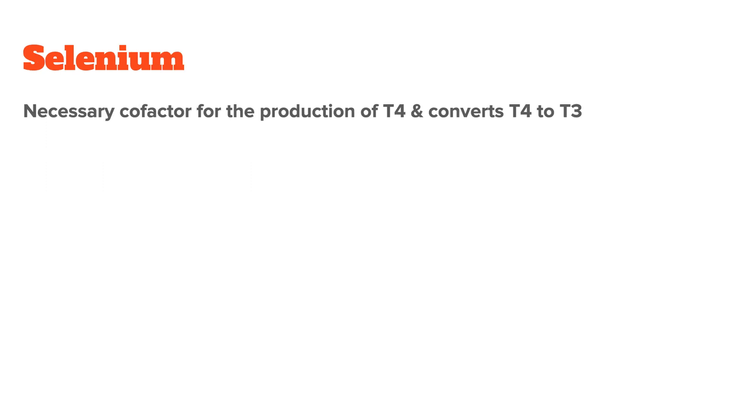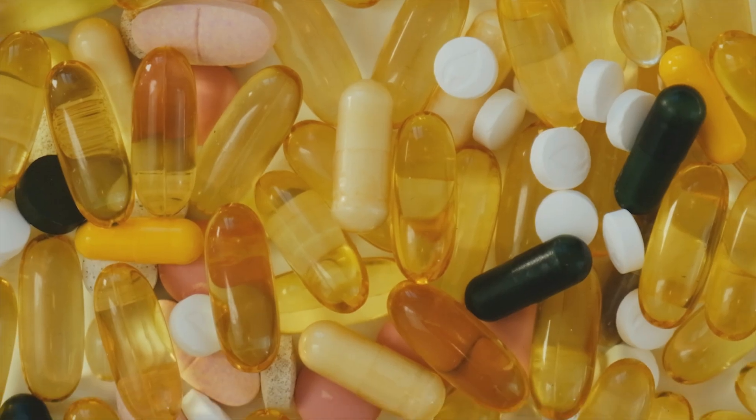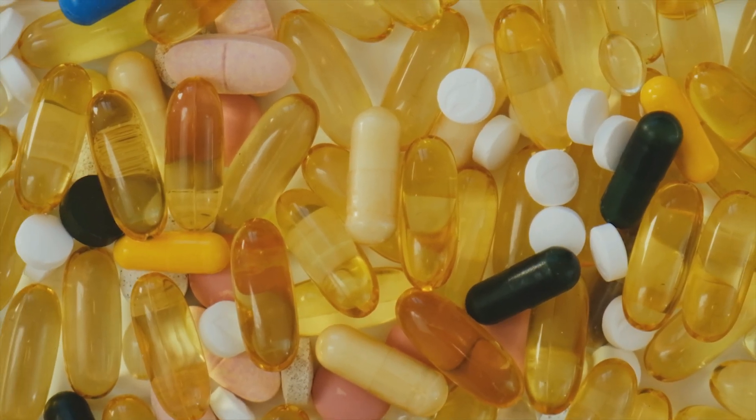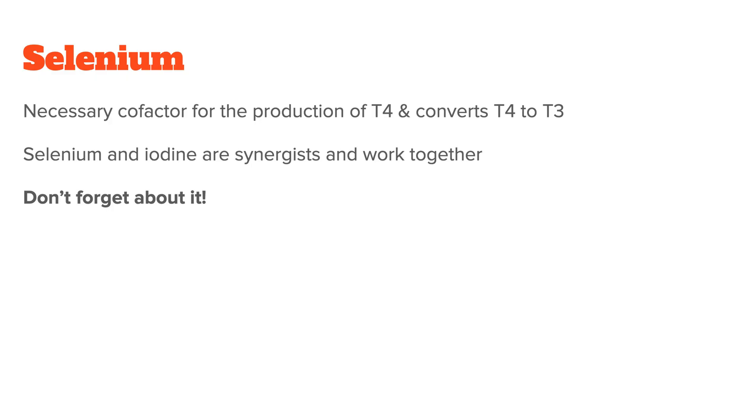Next is selenium. Selenium is a necessary cofactor for the production of T4, and it also converts T4 into T3. If you supplement iodine, especially in high doses, without selenium, you can cause a selenium deficiency. And if you take selenium without iodine, you can cause an iodine deficiency. This usually only happens at high doses from supplementation, but the key point is that they are cofactors that work together. Many people know about iodine but forget about selenium.